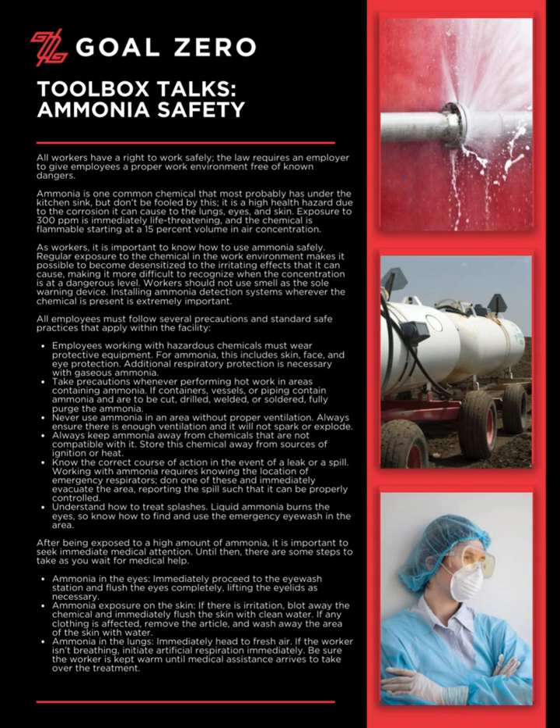Ammonia in the eyes: immediately proceed to the eyewash station and flush the eyes completely, lifting the eyelids as necessary.